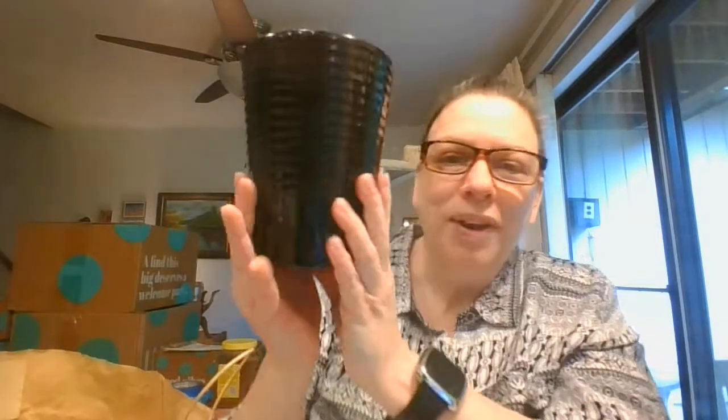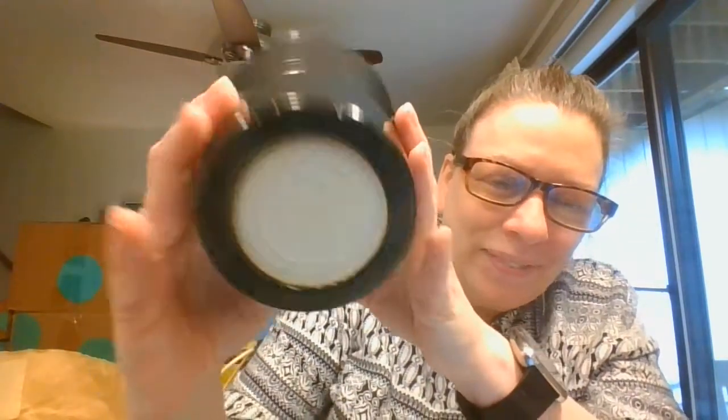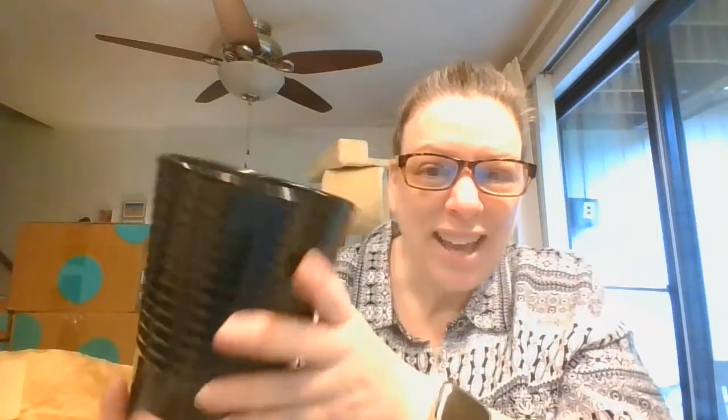And this is one of those made in Germany ceramic containers that I absolutely love because they are nice and thick and very well glazed, and this one is black. So that would be again like really fun for Halloween.